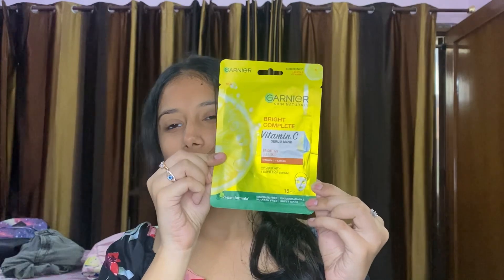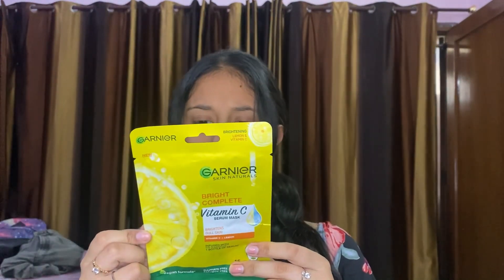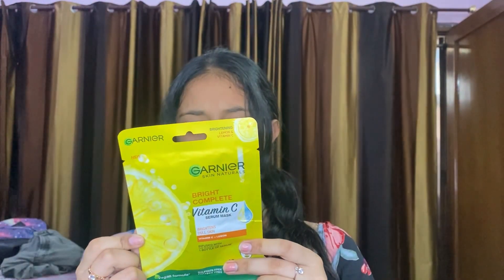This next one is a face mask. I've seen this before and I've used it. I will use it again. I have two or three more products coming tomorrow.